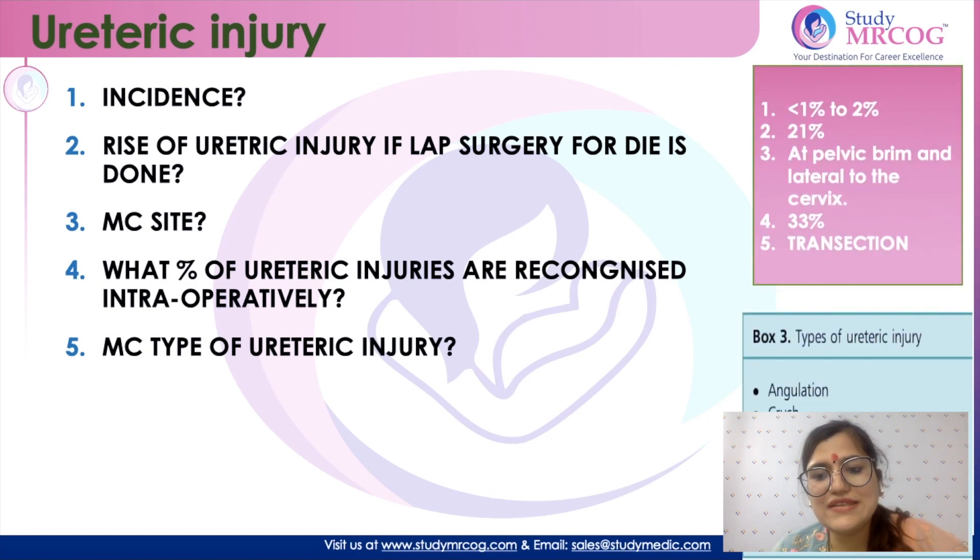The various types of ureteric injury include angulation, crush-related injury, ligation, thermal injury, laceration, transection, and resection — and the most common injury is transection. So that was all for today. Thank you so much.